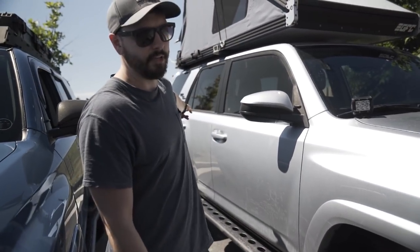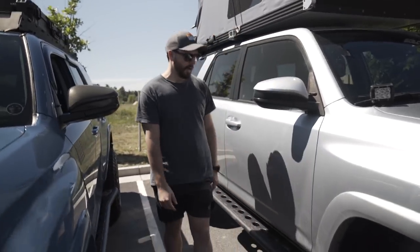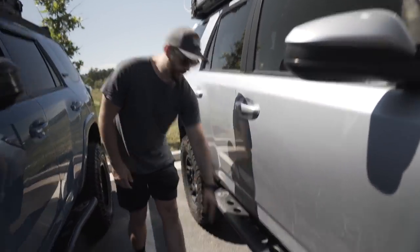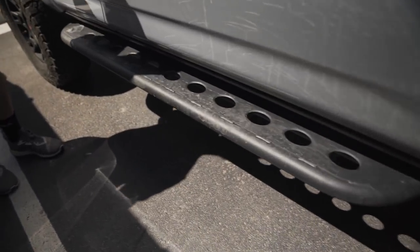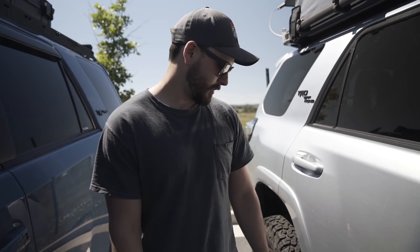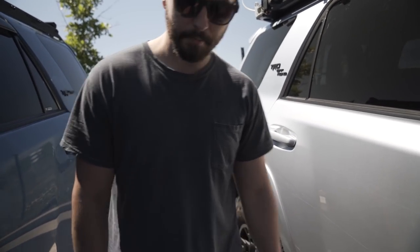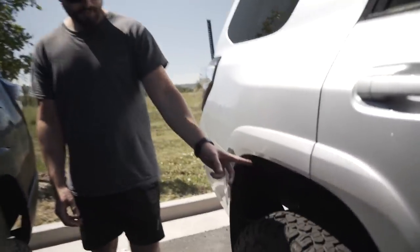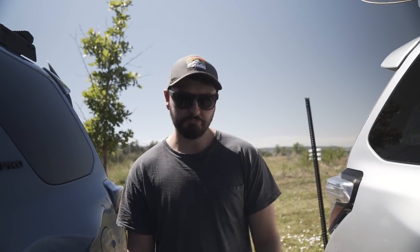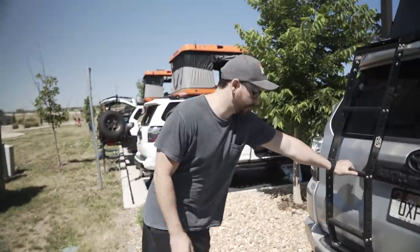Except I have changed out the rear shocks — back here I've got Bilsteins. I used to have Icons but decided to switch it up. I've got RSG sliders here, which is a local company. They're pretty beat up at this point — they look nice when they're new but I've beaten them up pretty good.